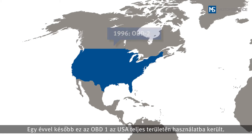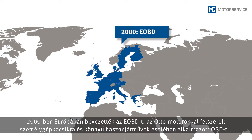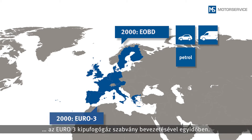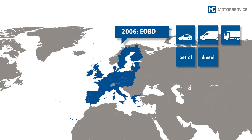The OBD-2, with its wider range of diagnostics, has been in effect in the USA for passenger cars and light utility vehicles since 1996. In 2000, the European on-board diagnostics system was introduced in Europe for passenger cars and light utility vehicles with petrol engines, together with the Euro 3 emission standard. Since 2003, the EOBD has also been applicable for passenger cars and light utility vehicles with diesel engines. Since 2006, the EOBD has applied to all utility vehicles.